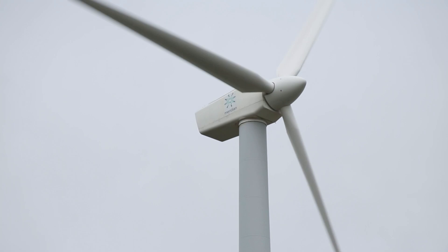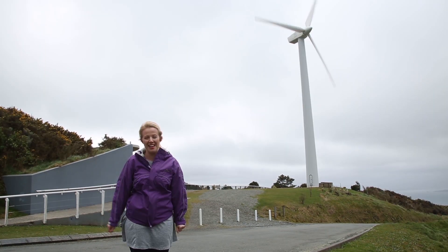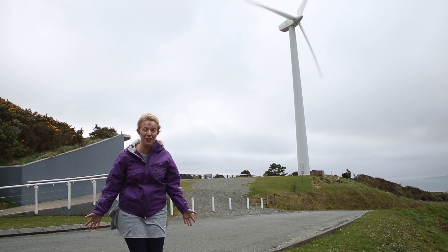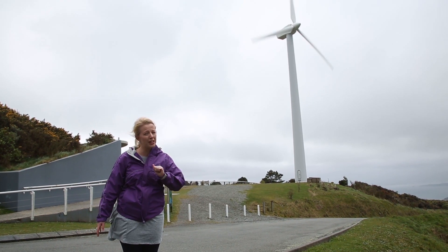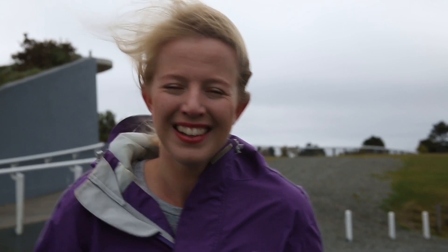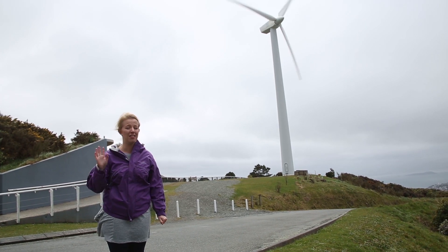Here we are at the Makara Wind Farm just outside of Wellington. You can see it as you fly in. Wind is such an excellent source of energy because we're never going to run out of it — it's never going to stop. And no, I'm not talking about the wind that your dad makes after eating dinner. I'm talking about this wind. Charles F. Brush was the man who invented the wind turbine to source it into energy, and he was on to a good thing.